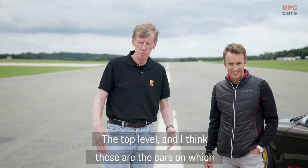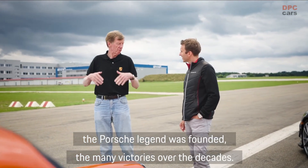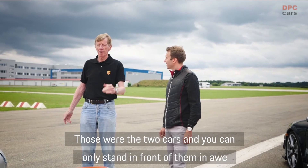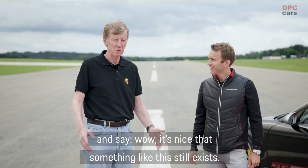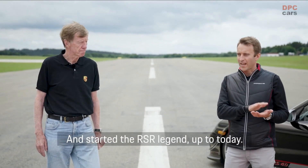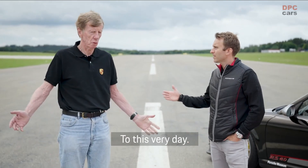And I believe these are the cars with which the Porsche myth was simply founded — the many victories over the decades. These were these two cars, and you can only stand before them with reverence and say: wow, wonderful that something like this still exists. Above all worldwide, this RSR motorsport legend started — and continues to this day.